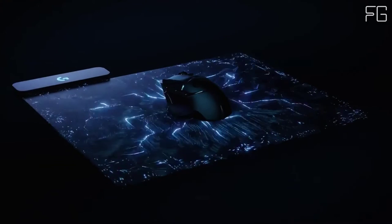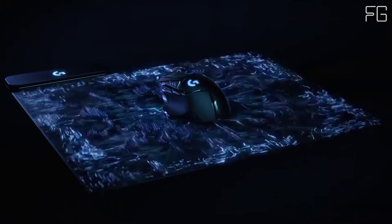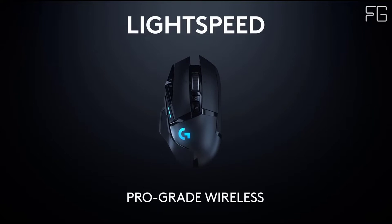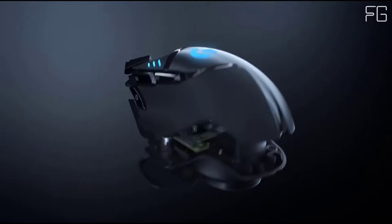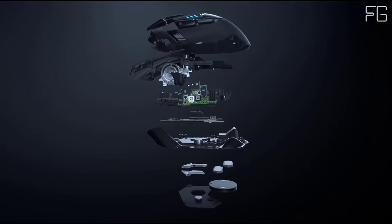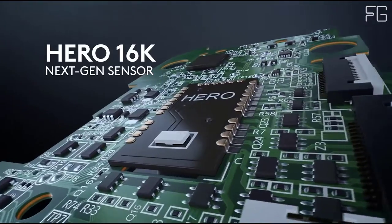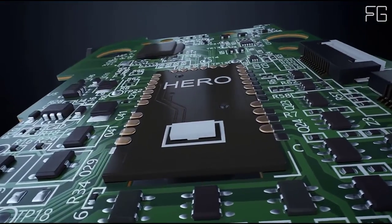The icon reinvented. G502 Lightspeed was designed to be the ultimate G502 gaming mouse ever made. It keeps the exact same ID and feature set of the original but is completely re-engineered to incorporate Logitech's most recent innovations. The internal structure features the same thin-wall design and advanced endoskeleton as the Pro Wireless Mouse for a 7-gram weight reduction.